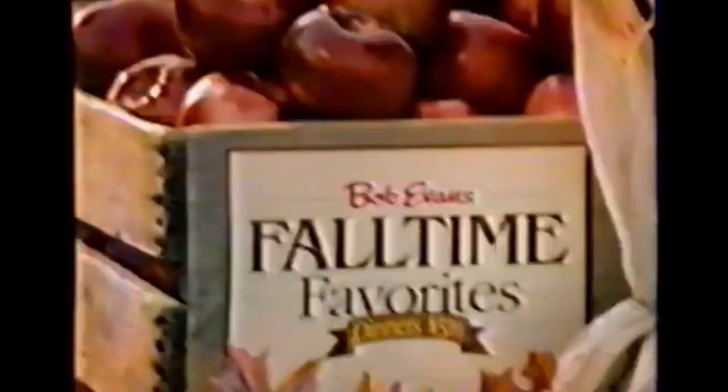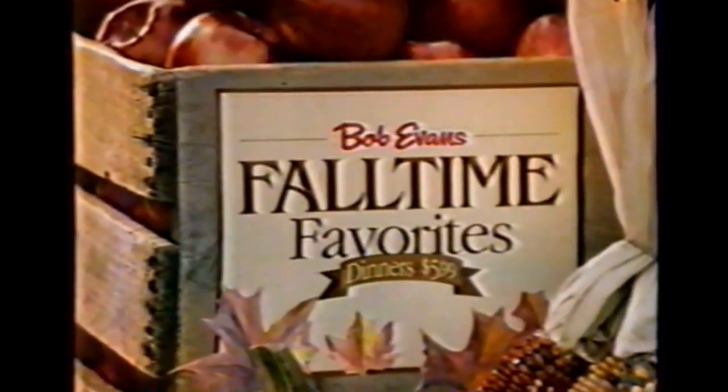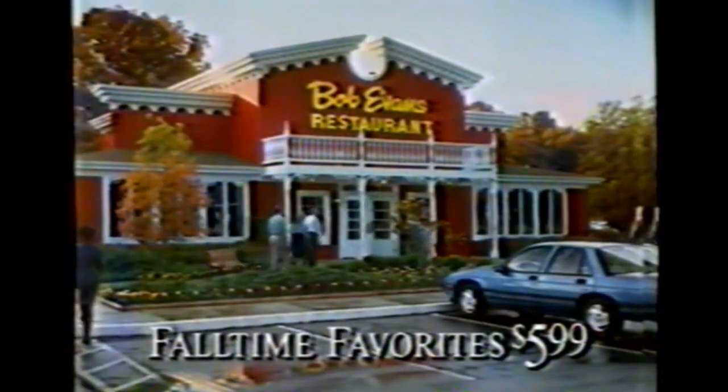You can sure tell it's fall — got our color and our taste all its own. And at Bob Evans, we've got something special for you: all new fall time favors. Dinners for just $5.99, like tender beef tips and noodles in a hearty gravy, and country Dijon chicken with rice and grilled vegetables. Even a special fall treat — hot apple cobbler. You won't go hungry at Bob Evans. Won't go broke either. Come on in for fall time favors. Bob Evans at dinnertime.